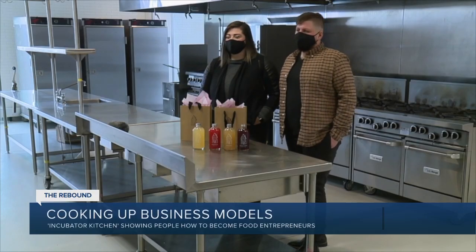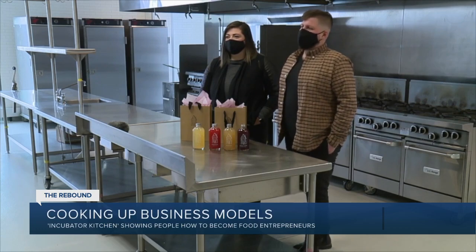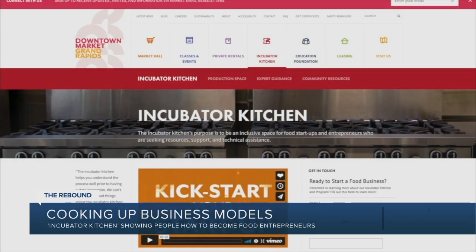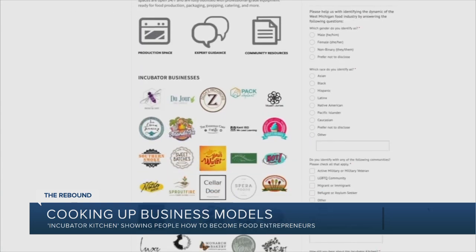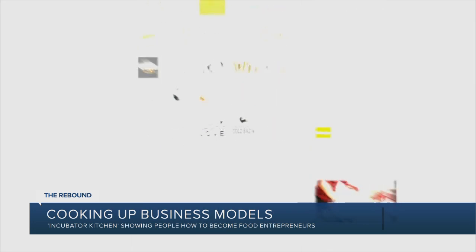We tried probably 10 plus different recipes and ratios before we actually settled on our final recipes. Eric says despite his mixing skills, he may not have been able to take such a leap without the help of the incubator kitchen program. Ryan Bullhuis says: 'If it's a passion that you have but you're not quite sure of the right steps to take or how to go about it, that's why we're here.'